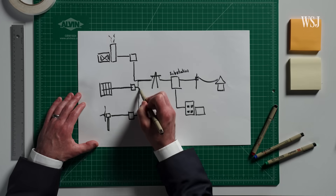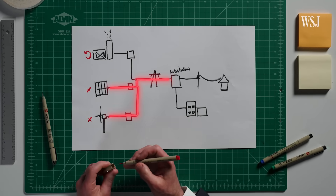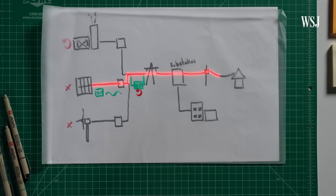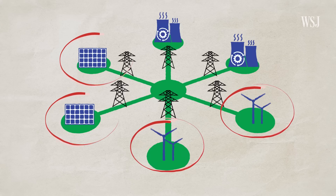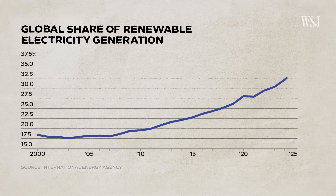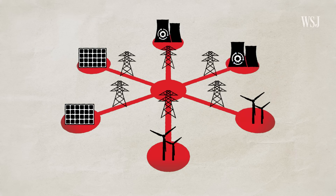Renewable energy, like wind and solar, has created a hidden infrastructure problem. The issue is that power grids, which carry electricity to homes and businesses, weren't designed for wind and solar. And even though renewables have become a larger part of the overall power supply, grid infrastructure hasn't kept up.